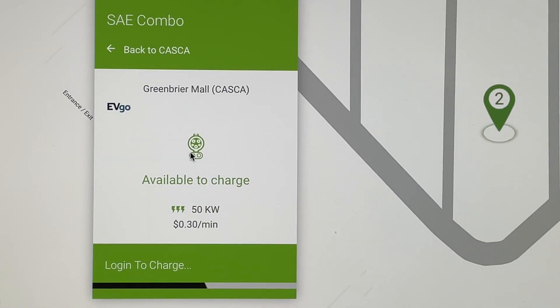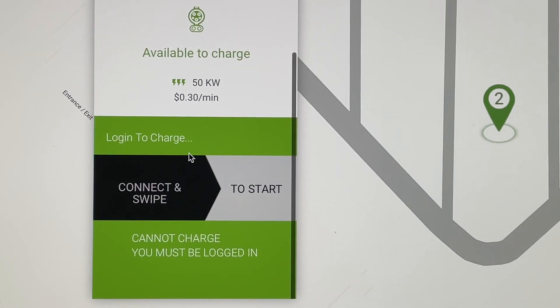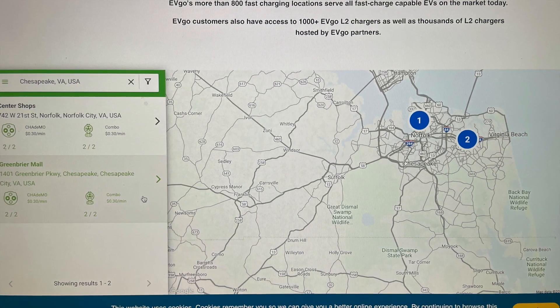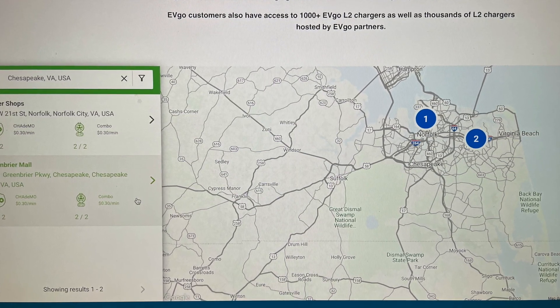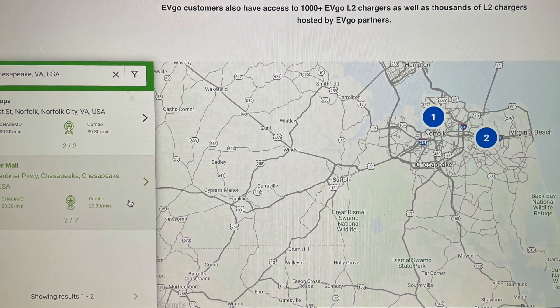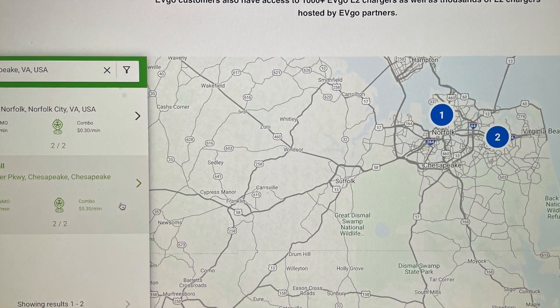The EVgo map is a bit tedious and the numbers can be off, but at the end of the day I found the charger I was looking for. Even on the screenshot you're about to see, the information on the main page is not correct. Once I zoomed in on the two EVgo chargers in Chesapeake, they were in green — so what does blue really mean? EVgo should use a color key code to eliminate confusion.